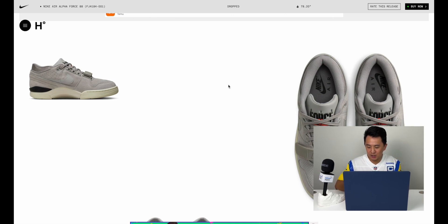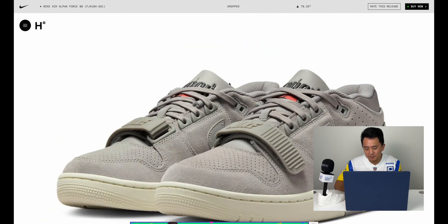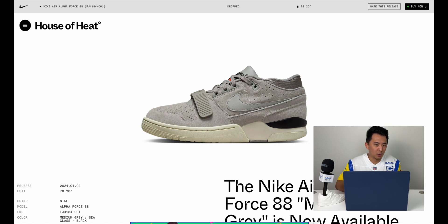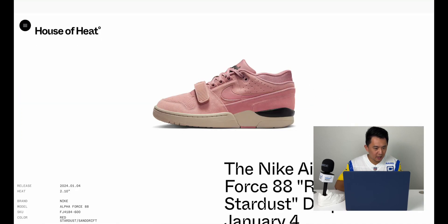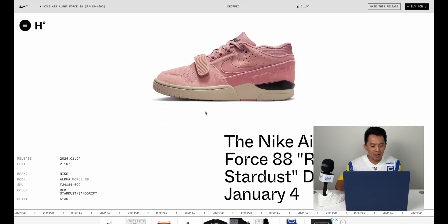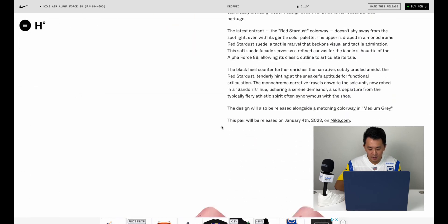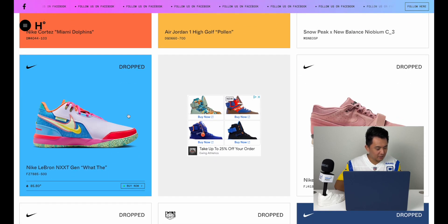Alpha Force 88s — I honestly haven't seen anyone wear these. Billie Eilish dropped a few collaborations that looked like the OG Alpha Force 88s but the hype never caught on. It's essentially a low-top air trainer. There are two colorways — this pink one called Red Stardust is more interesting, a muted salmon pink. Not a shoe I'm too interested in, but I can admire it from afar.